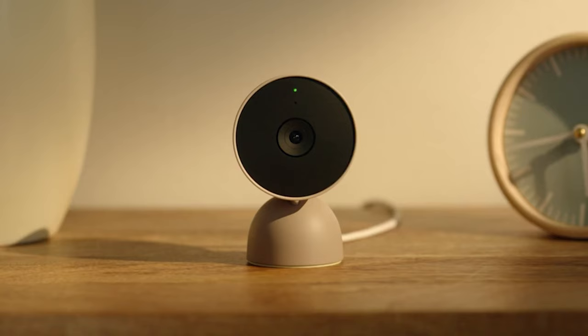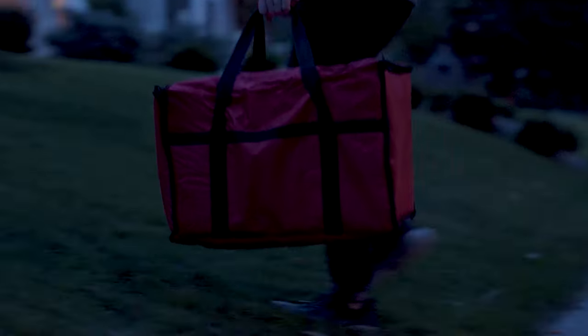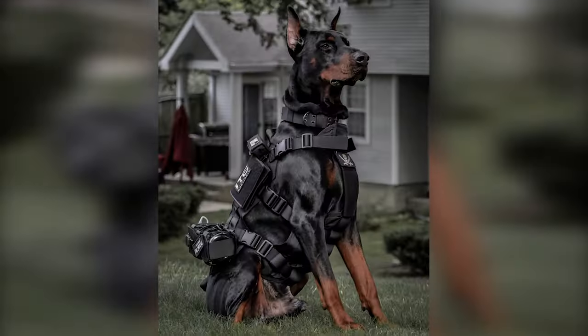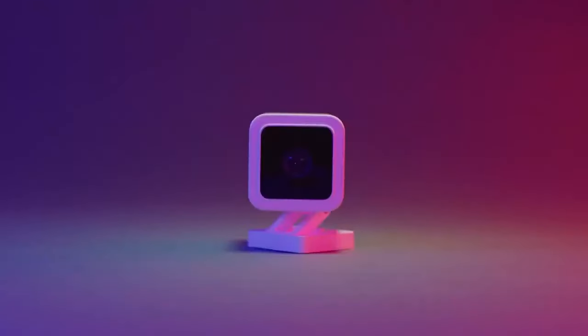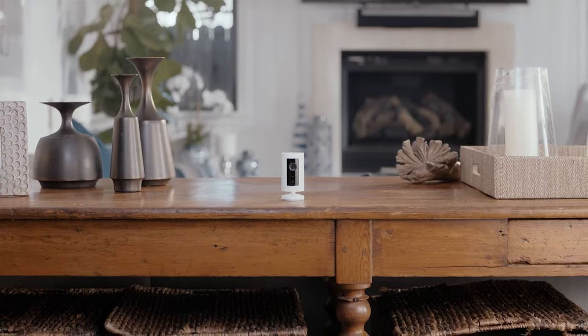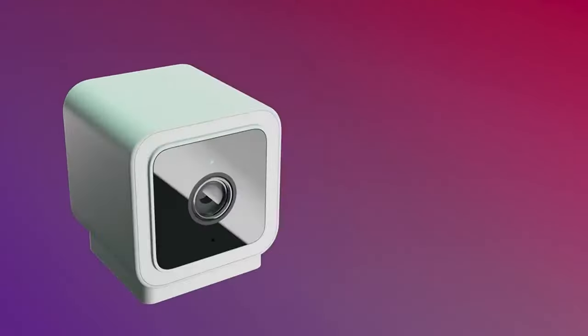Home sweet home. There's nothing quite like the comfort of being in your own space. But sometimes that comfort can be disrupted by pesky intruders. That's where home security cameras come in. They're like a trusty watchdog that never sleeps. These days, the best home security cameras are smarter than ever. Not only can they keep an eye on your home day and night, but they can also send alerts to your phone when they detect any unwelcome visitors. Talk about peace of mind.